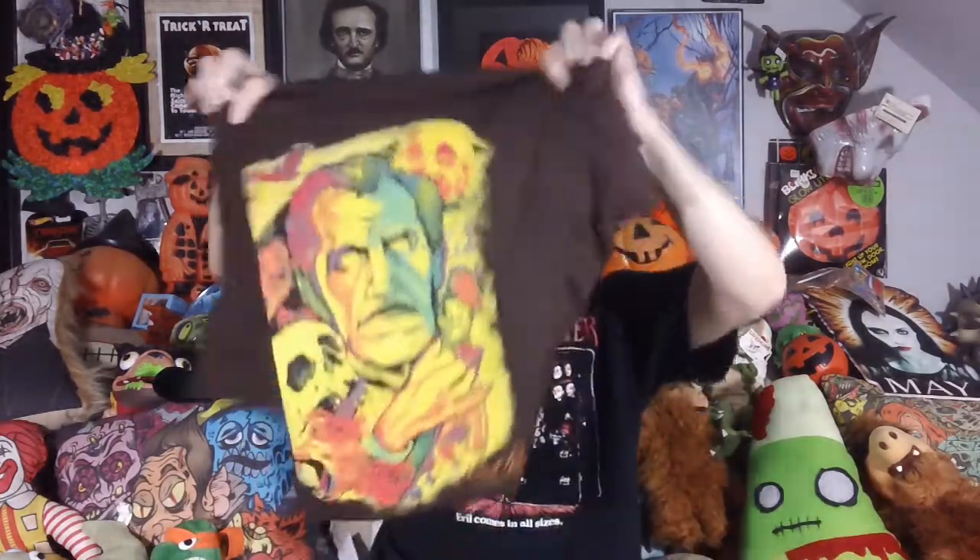A little goodie bag came with this, but I'm going to show you the shirt first. I actually got it on a brown. You get to choose the color. I got it on brown because I have, like, all black shirts, so I kind of like to vary that when I can.